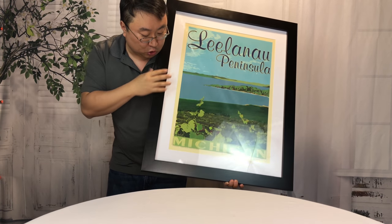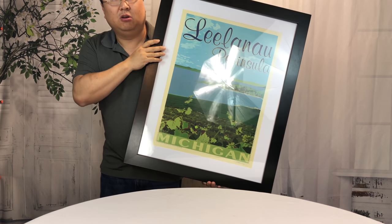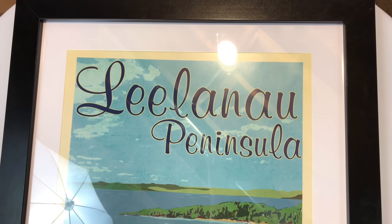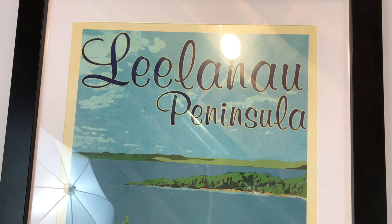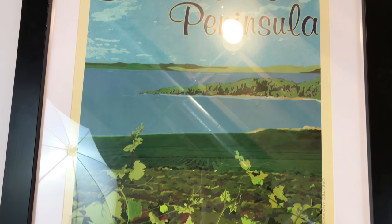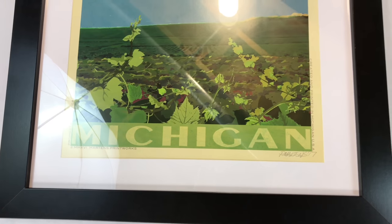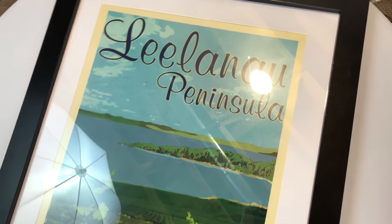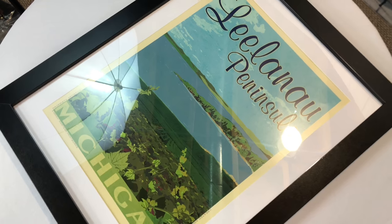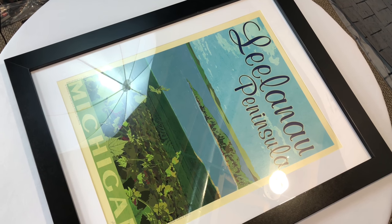Was it super cheap? No. The print was about 40 bucks, so not the most expensive thing in the world, but I think it looks great. If you want a vintage look or a scene from the great state of Michigan, definitely check out Martin's Print Works. I'll put a link to it in the description. They've got lots of stuff, but just remember it's going to take a little while to get there, but it's going to be in good condition and will look a whole lot like this.